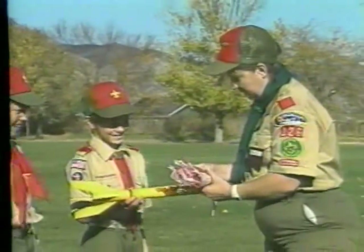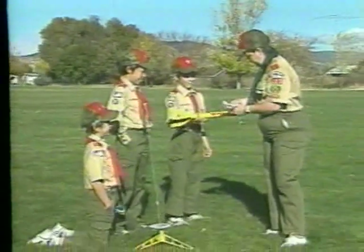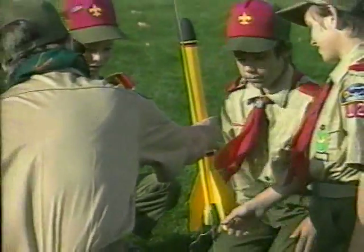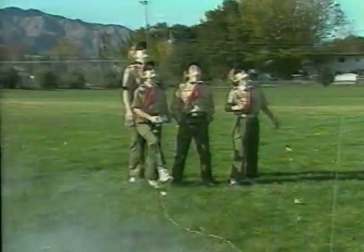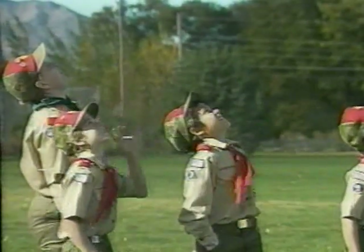Model rocketry is a great club activity. You can conduct experiments and hold competitions on altitude, spot landing, craftsmanship, and more. It's a safe sport and it teaches kids about the space program and aerodynamics and how to follow detailed instructions.